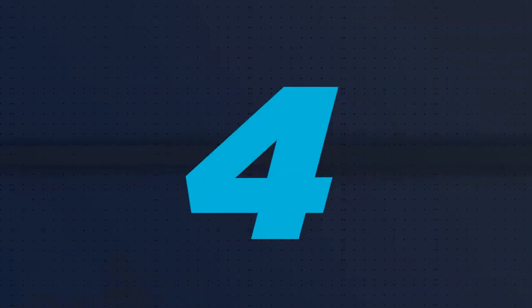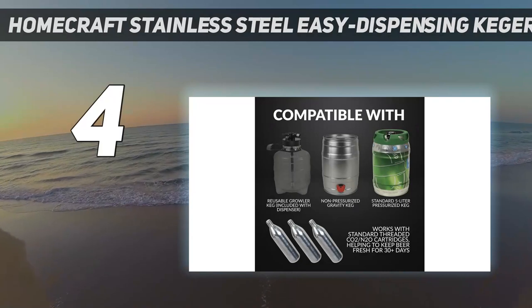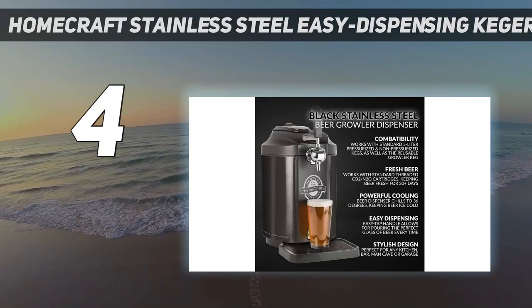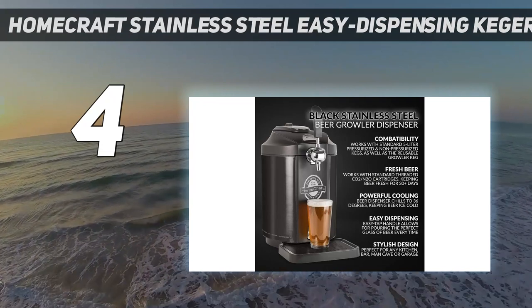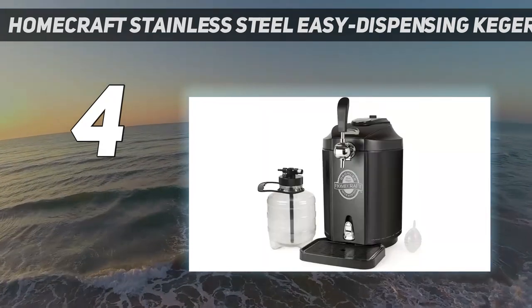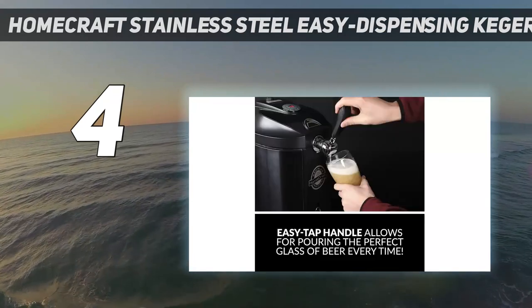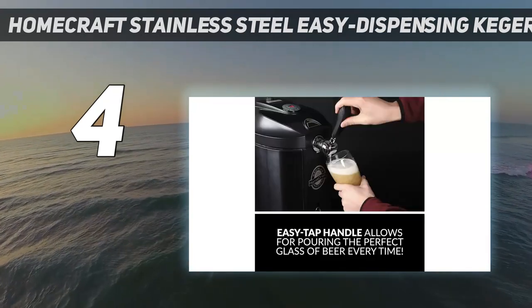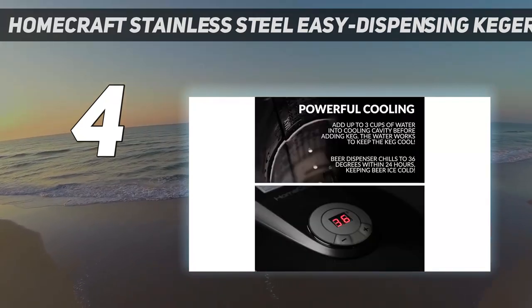Coming in at number 4: the Homecraft Stainless Steel Easy Dispensing Kegerator. This mini kegerator is the perfect option to display on the counter of your home bar. It's compatible with any 5-liter pressurized or non-pressurized mini kegs, as well as the included growler keg. It runs on 316-gram CO2 cartridges that can keep beer fresh for up to 30 days.